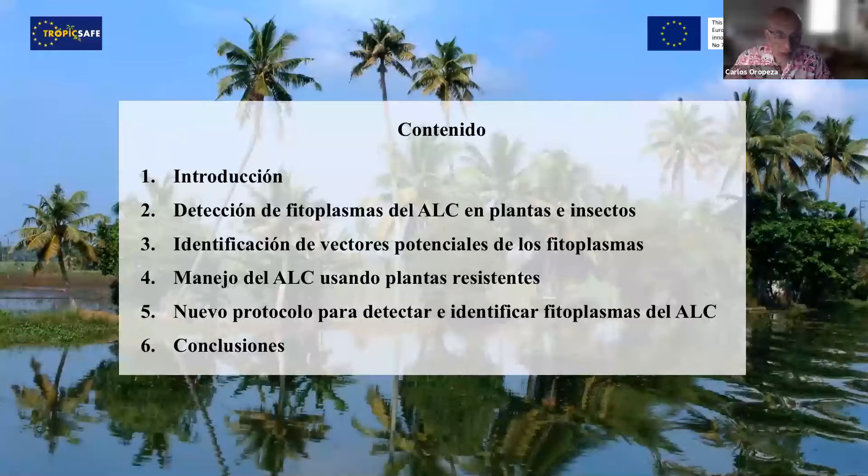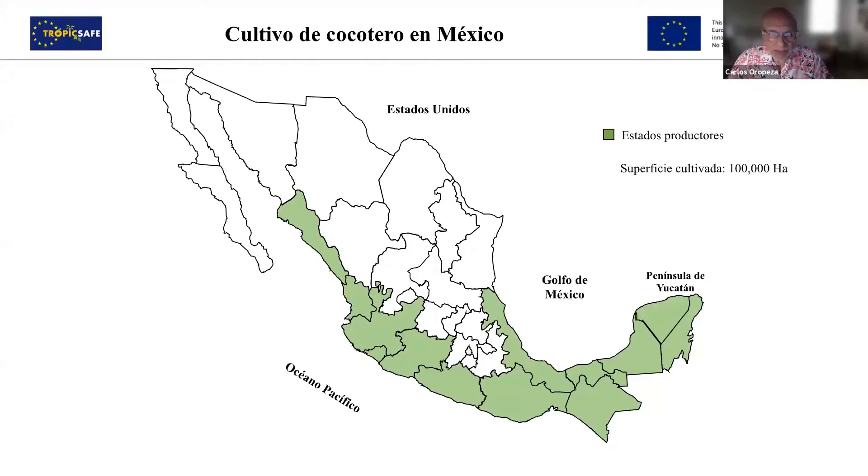The contents will be: first, an introduction, then the results of the project. Topics are phytoplasma detection in insects and plants, management of ALC, protocol for detection, and finally, conclusions.